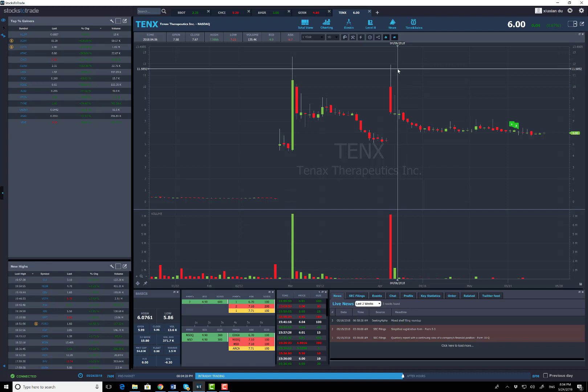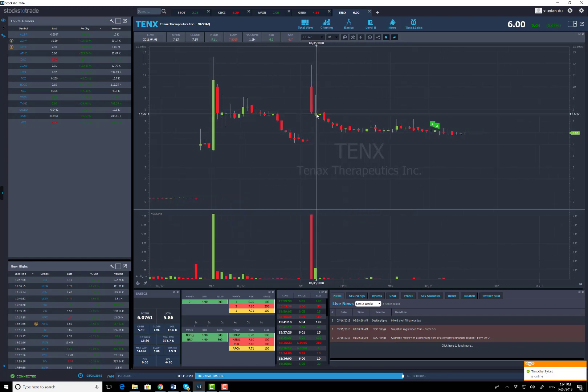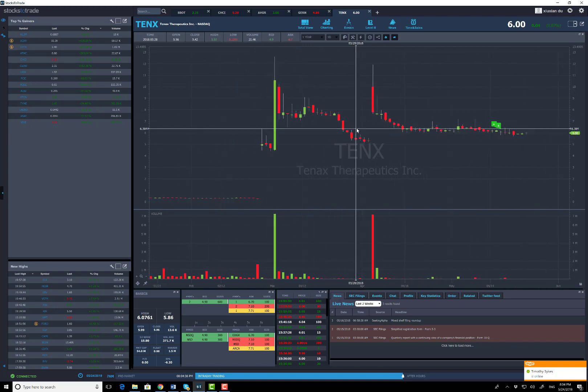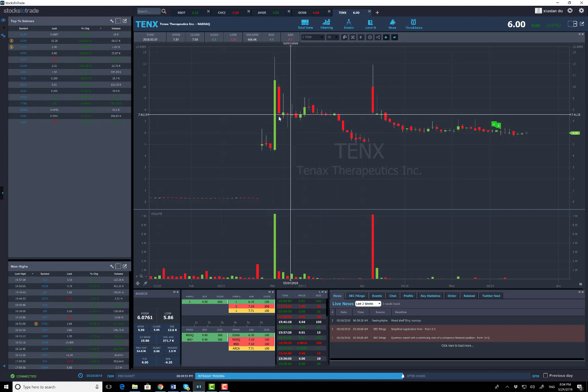I took most of the chunk of this trade. I shorted it around $11 or $10.80 and covered into the high $7s or low $8s — that was my $80,000 gain. The lesson from this trade is that history tends to repeat itself. When stocks are trading the same criteria, the same identical patterns, they're most likely to repeat. You can learn from the first time and take action the second time, knowing how far it's likely to drop.